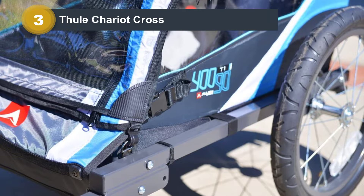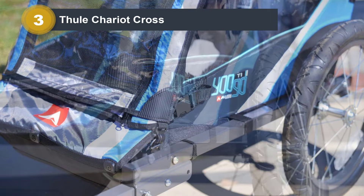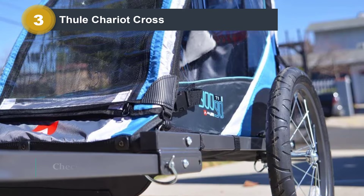The stroller and jogger kits don't take up your normal storage space. For extra stopping power in jogging mode, the Thule Chariot Cross is the only jogger to offer a rear-wheel handbrake.